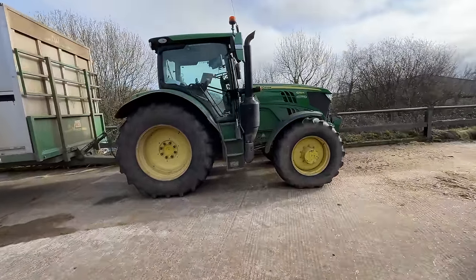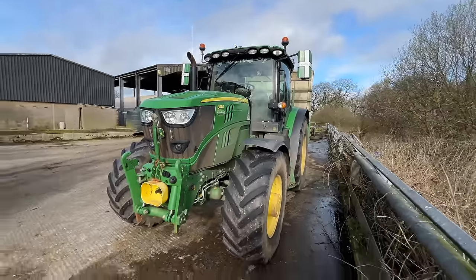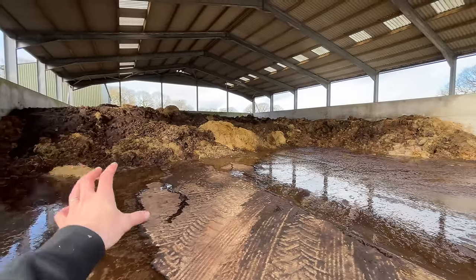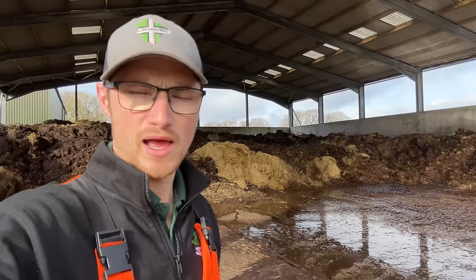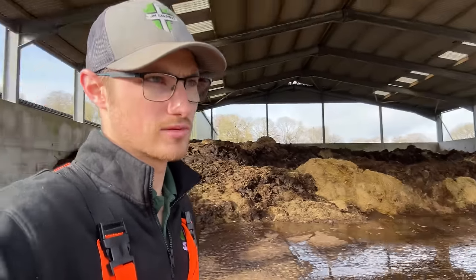Just whilst we're waiting - tell me that is not a good-looking tractor! Look at the wing mirrors, beautiful. Here's something you guys don't see every day: our dung midden. There's a fair bit in here - bear in mind we've emptied probably that much down to our hard standing on the other farm already, and when you consider all the sheds are full of dung as well at the moment, there is a lot of dung to be shifted. It's going to take a long time.